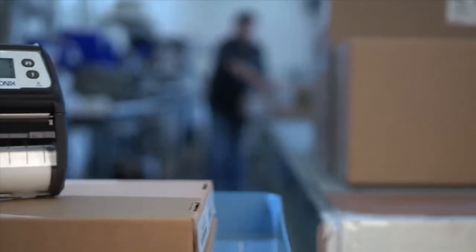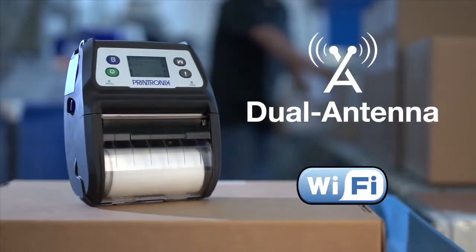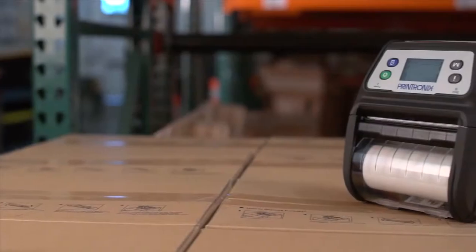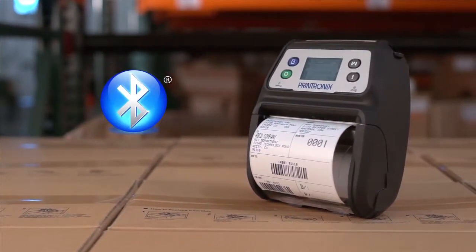Equipped with the industry's first dual antenna Wi-Fi technology, the M4L2 reduces the occurrence of dead spots and delivers the highest performing connections. Customers can also choose to purchase a Bluetooth version to securely pair with their compatible devices for effortless connectivity on the go.